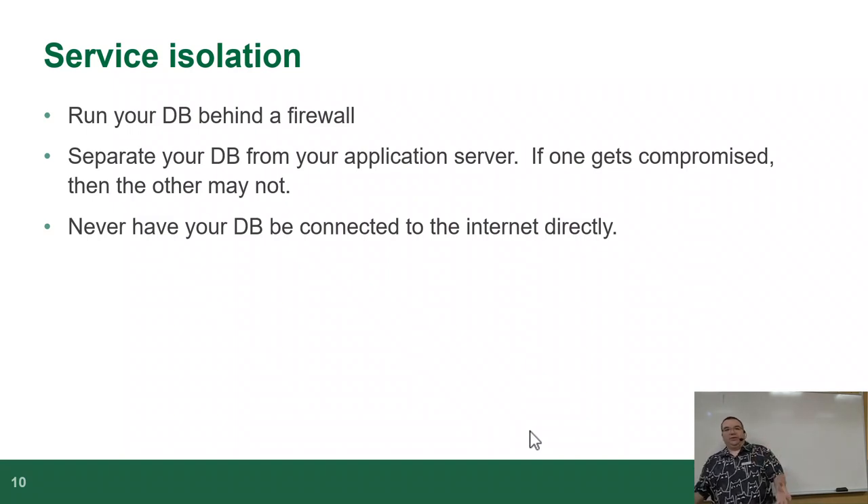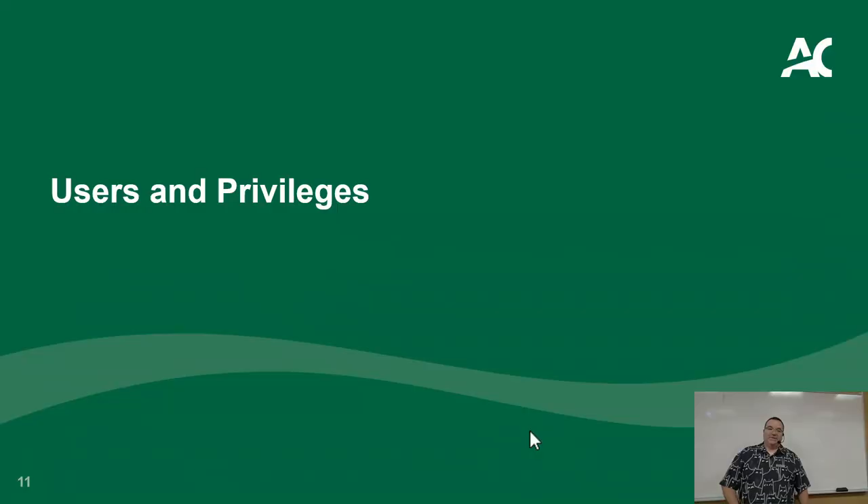These are the principles of securing a database — and notice they're not platform-specific, because these are general principles that apply no matter what database server you're running. Run it isolated, behind a firewall, limit who can physically touch your server, limit where people can connect from. Every database product implements this differently, so we focus on the generic principles.